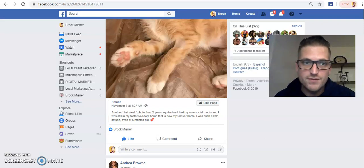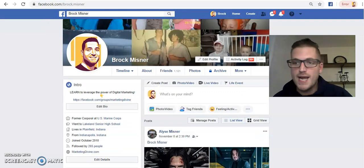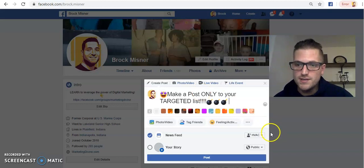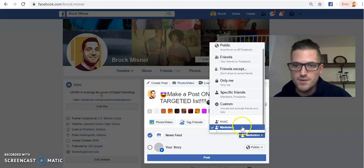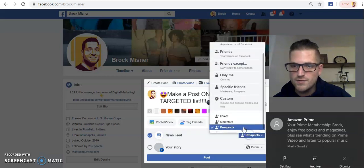That's only half of it — it also works on the back end. Let's say I want to create a post and only send it to my HVAC business owners, or only to marketers, or only to prospects. All you have to do is come here, create your post, and select specific friends. You can choose HVAC, switch it to marketers, prospects, or realtors — that's how powerful this is.